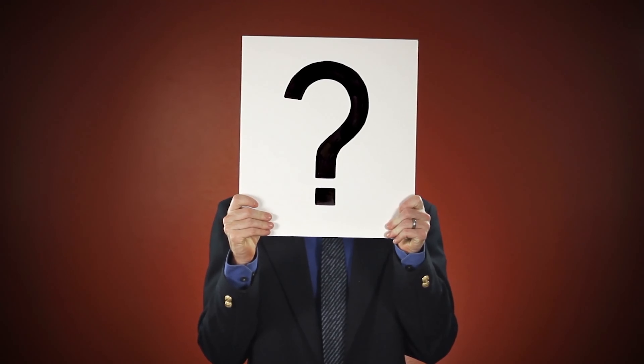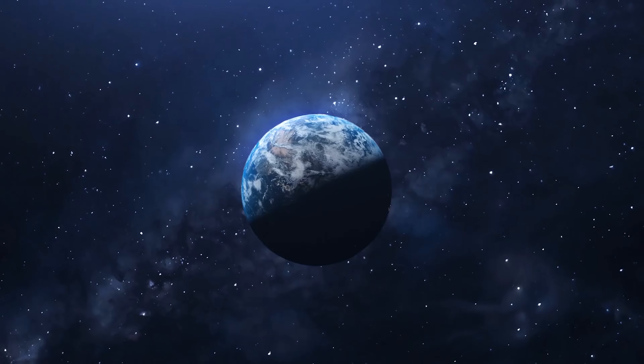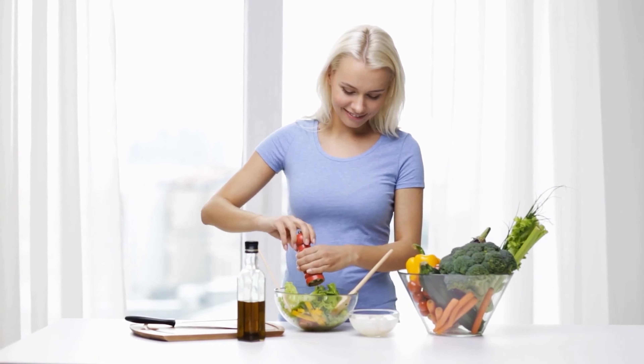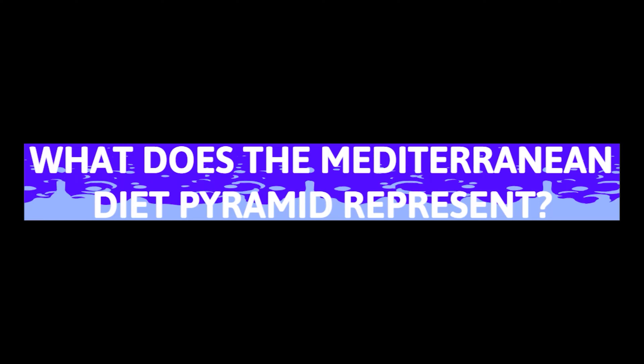What does the Mediterranean Diet Pyramid represent? One of the most unique things that you can follow is the Mediterranean diet. It is the complete diet in the world, and there are plenty of tips and guides that will assist you in looking at this diet. The pyramid schematic is something that many people often look at. However, we have to answer the question of what does the Mediterranean Diet Pyramid represent?